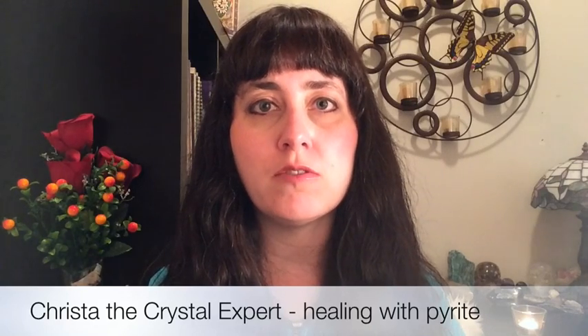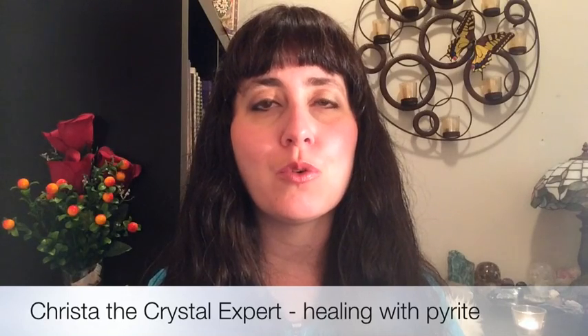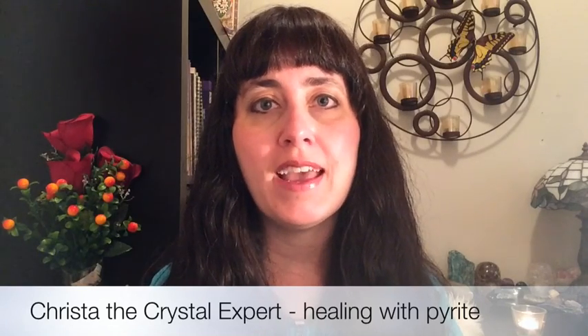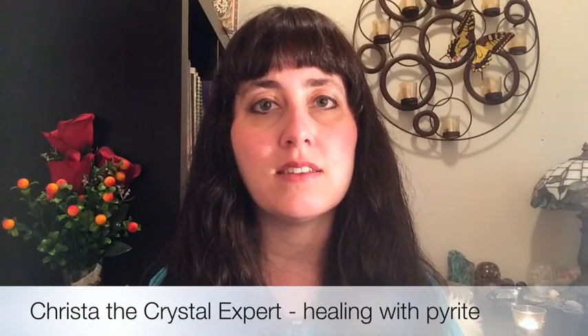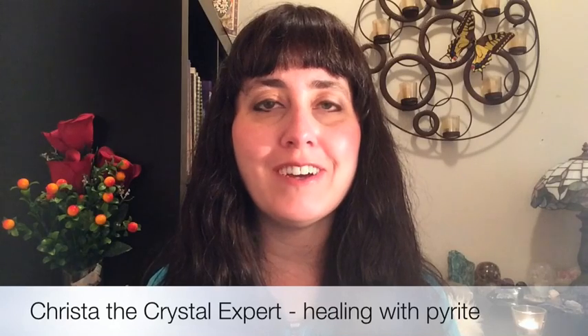Then carry the stone with you in your pocket throughout the day. Any time you feel the urge to do that habit, take the gemstone, hold it in your hand until the feeling passes, then put the stone back in your pocket. At the end of every day, cleanse the gemstone — I do have another video on how to cleanse crystals — so that it is nice and clean and clear for you to use the next day.